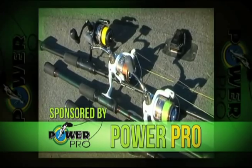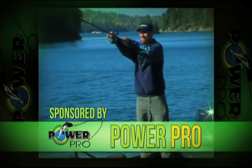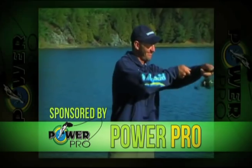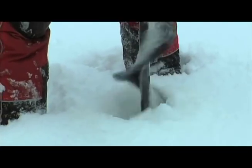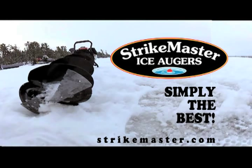Fishing with Gussie proudly uses Power Pro Super Slick Line — Power Pro, all of the power with none of the noise. Fishing with Gussie only hits the ice with StrikeMaster Augers, simply the best ice fishing experience.